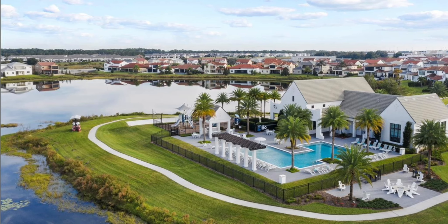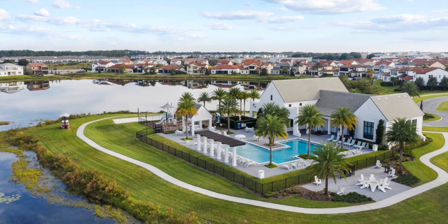The same builder, Toll Brothers, has another community in the Horizon West area called Lakeshore. The home prices there are going to be a little bit higher compared to Laurel Point in Lake Nona, so it would be a smaller home with probably less desirable finishes if you want to stay under that $1.1 million range for this community.